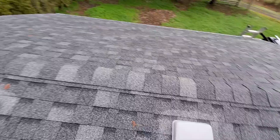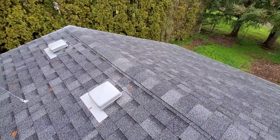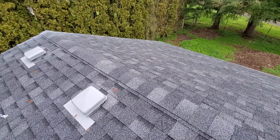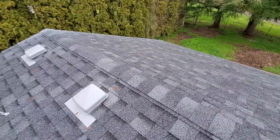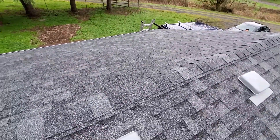Even though this roof is in new condition, we would highly recommend that somebody who is capable and qualified to evaluate a roof such as this get up here on a fairly regular scheduled basis, especially in the first three years, to make sure that manufacturing defects in particular don't impact this roof in a negative manner.